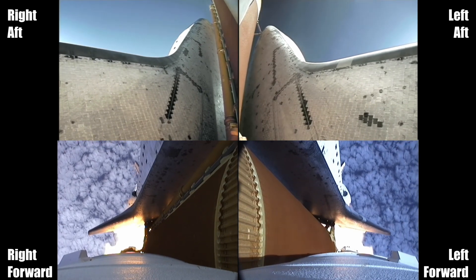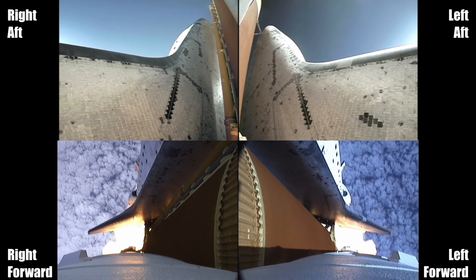Endeavour, go at throttle up. Roger, go at throttle up.